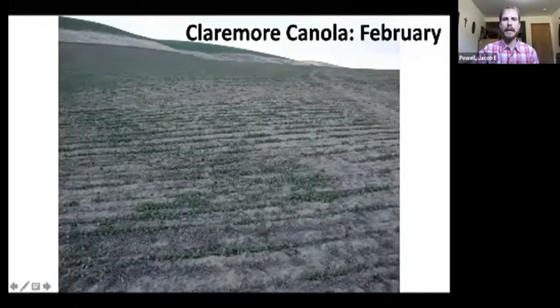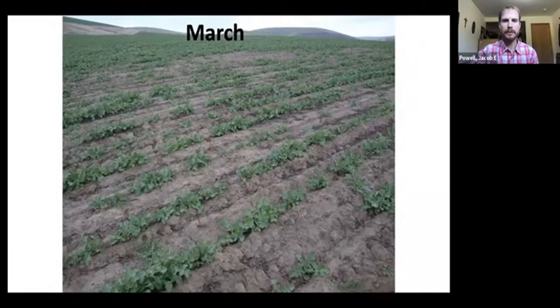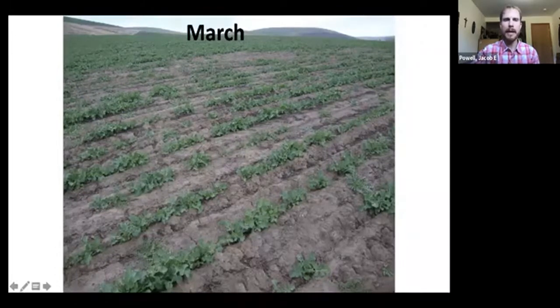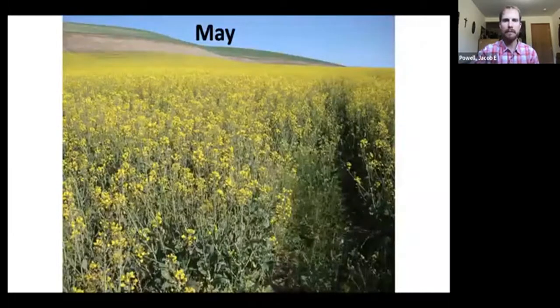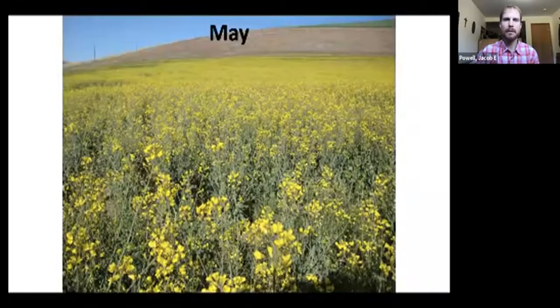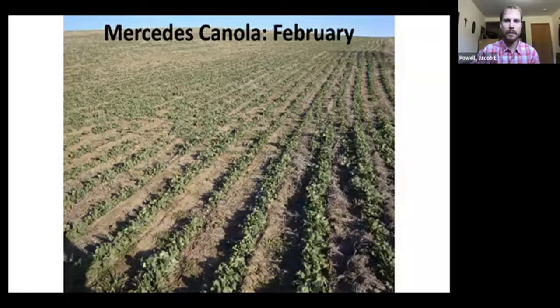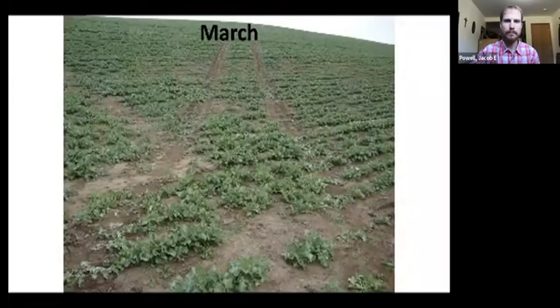The next slides are photos I took of the fields visited in the video. This is Charlie Remington's field growing canola with the Claremore variety. In February, that canola crop is in the rosette stage — it looks extremely small. Then in March at the same location, the plants are still in rosette but definitely gaining size. When I was out there on May 8th filming, you can see it's in flower and bolting upright. Looking at David Brewer's field with the Mercedes variety, here we are in February, fast-forwarding to March, and then in May you can see how well developed it is.